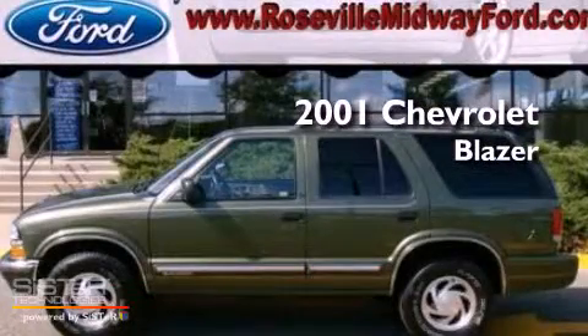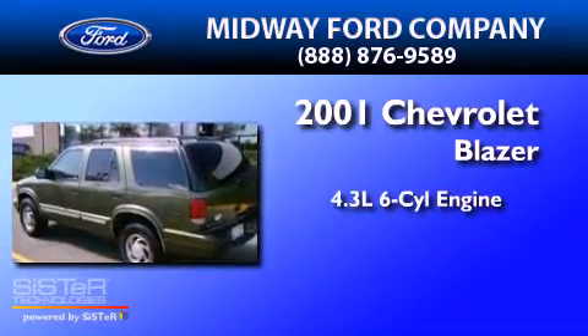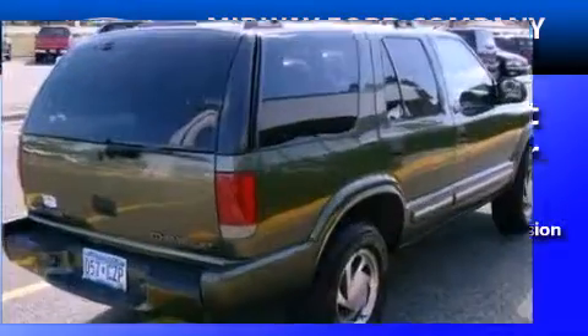This is a 2001 Chevrolet Blazer. It has a 4.3L 6-cylinder engine, a 4-speed automatic transmission, and 4-wheel drive.